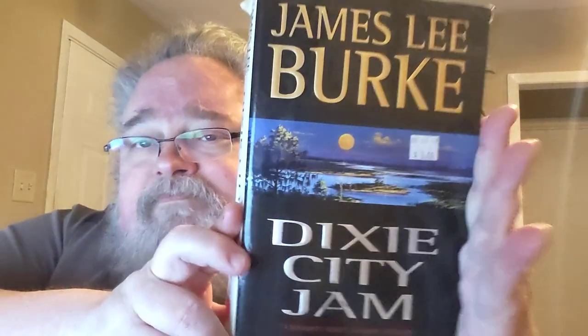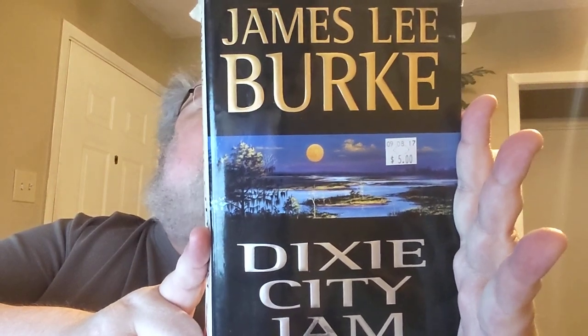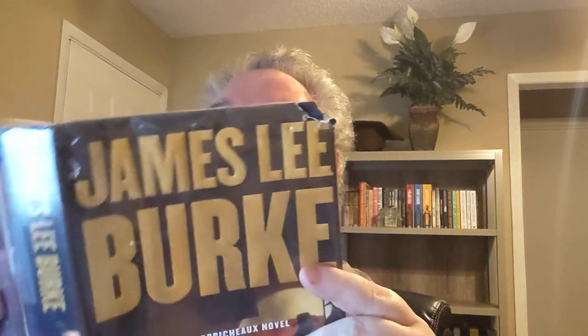Dixie City Jam — this is another one in the Dave Robichaux series. I remember liking that one pretty well. I haven't read all of these, but I've read some of them. Swan Peak — wow, this one's really beat up, looks like a dog chewed on it. I wonder if my dog chewed that up — I bet he did. I can't imagine buying a book in this condition. This was a library copy too — I must have bought it at the library sale in Lake Dallas, because that's what's printed in there. I used to live in Lake Dallas, believe it or not. Haven't read that one; don't know if I'm going to keep it — it's pretty ugly with the dog bites on it. Love dogs, but I don't love books chewed up by dogs.